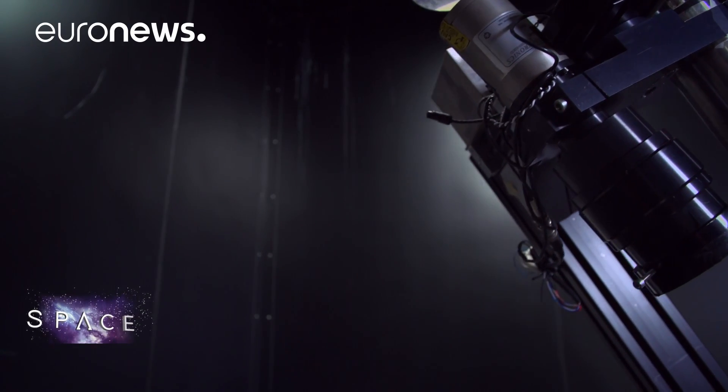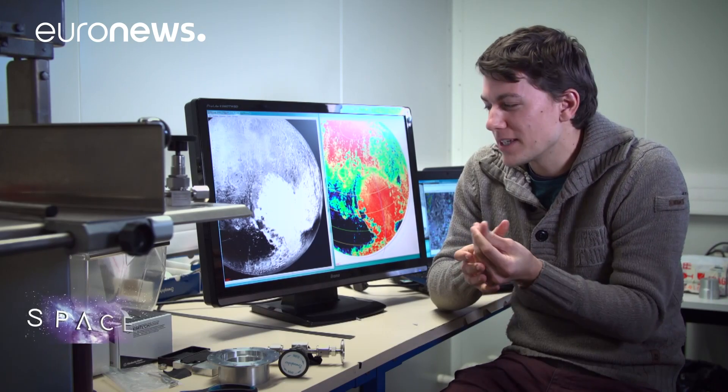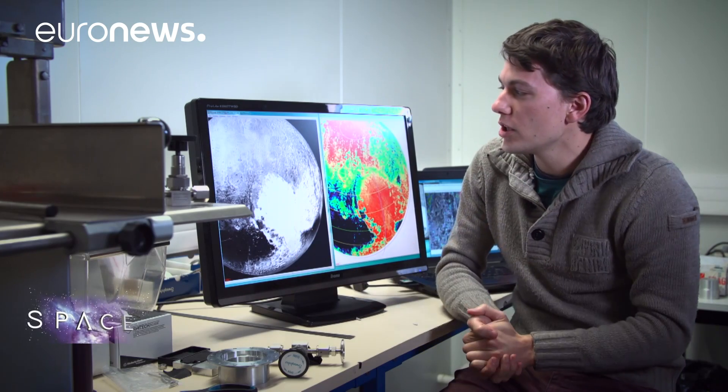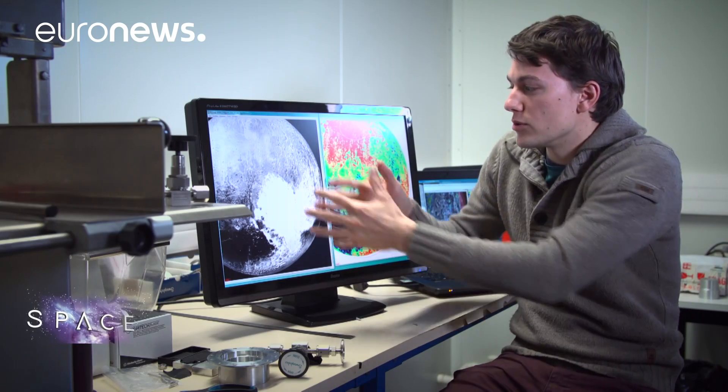The equator is an enigma. There are no volatile ices — it's just the base of water ice covered in a kind of soot. This black material is produced by the photolysis of the ice by UV rays. So there's a huge contrast between the dark zones of the equator and the bright areas in the north, and this gigantic glacier of nitrogen ice that's the size of France.